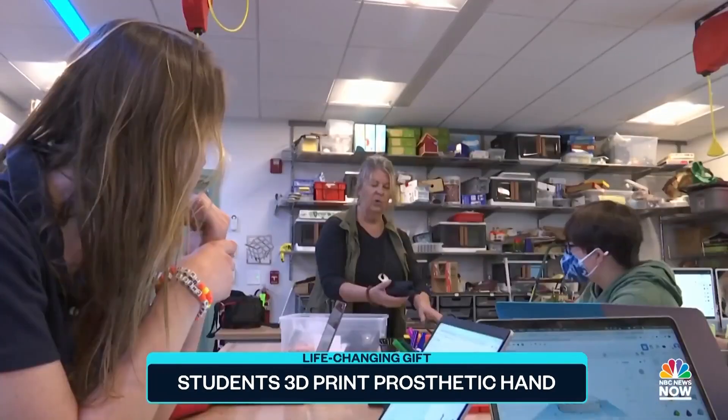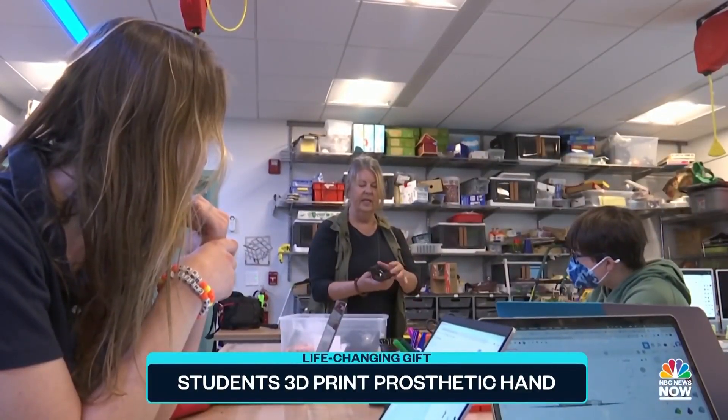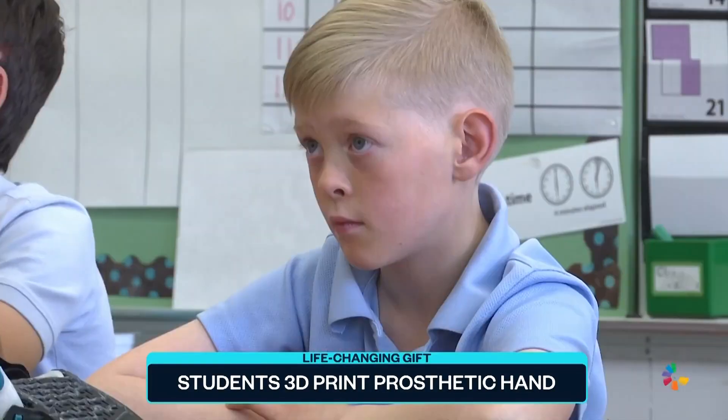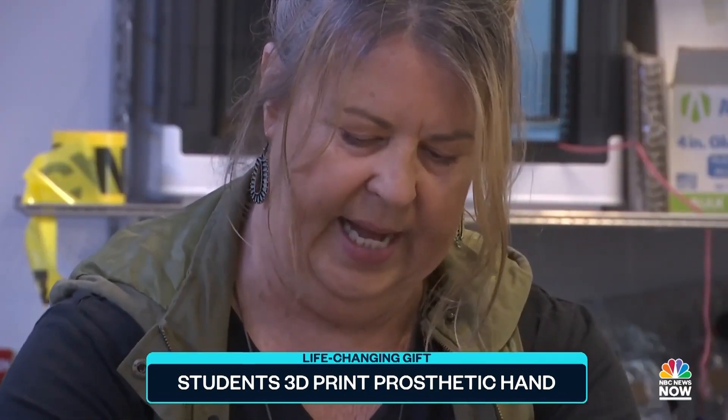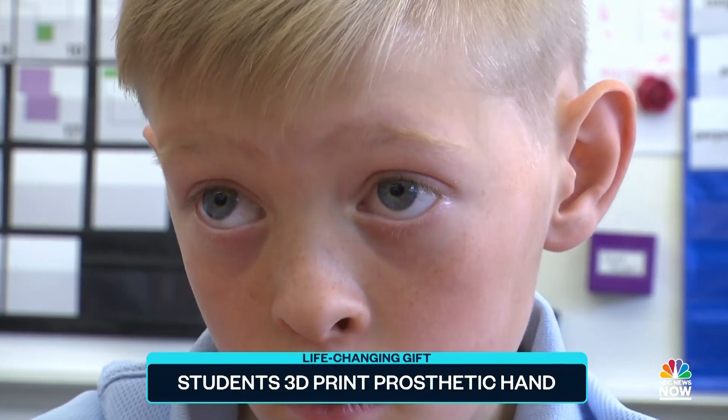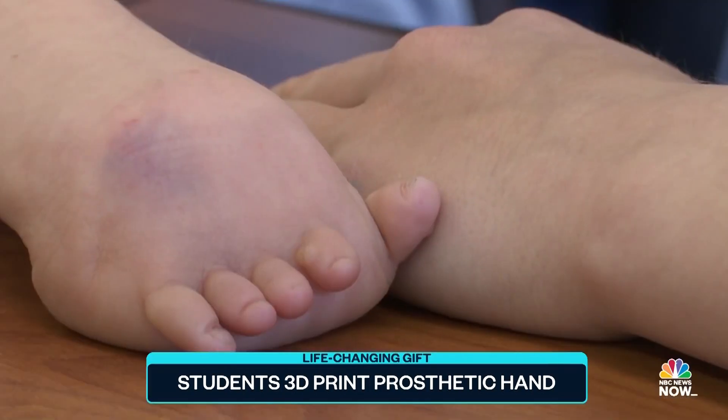So what I want you guys to do is work on this mold part. But they were presented with an advanced opportunity when the mother of a 3rd grade student in the same school asked teacher Joanne Pepini if the class could print a prosthetic for her son Trent, who was born without a fully formed right hand.